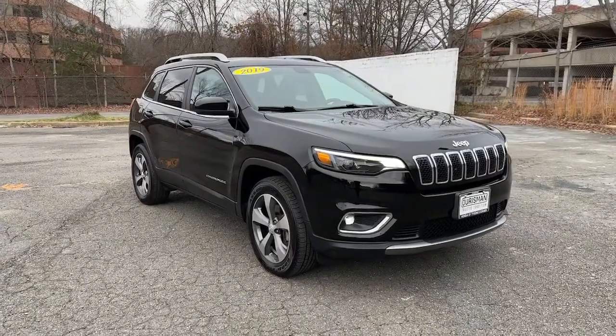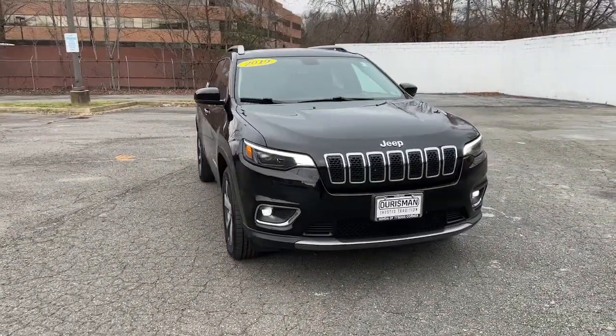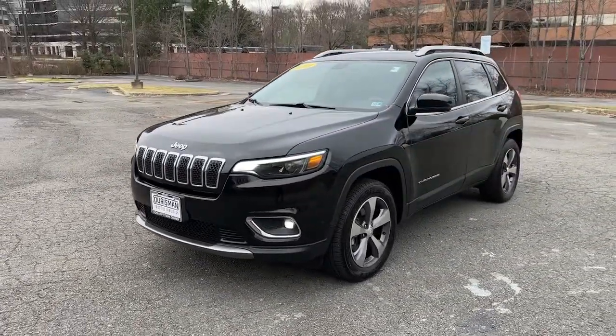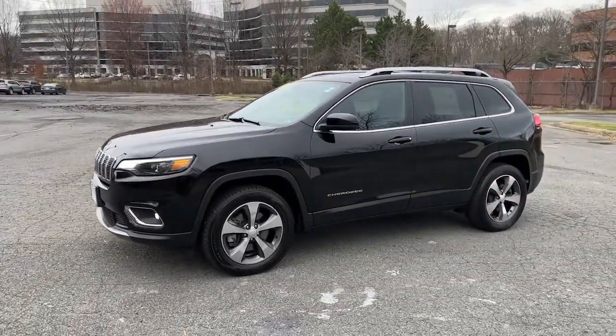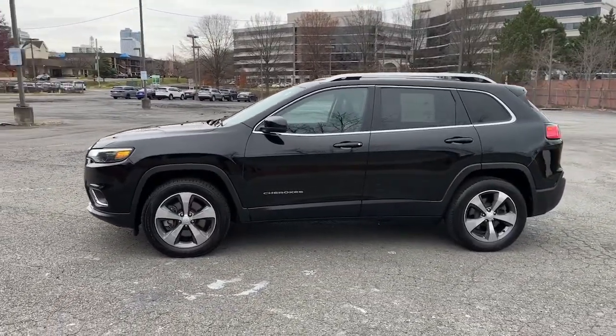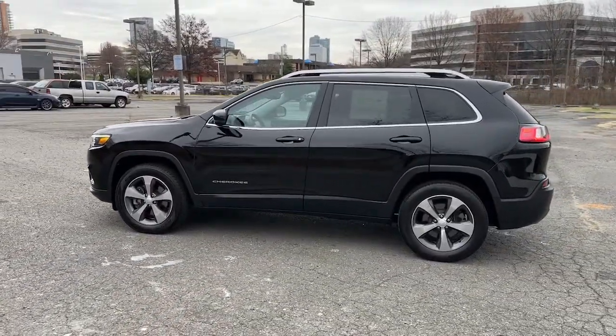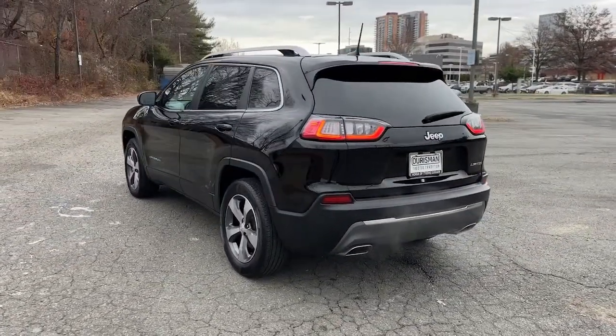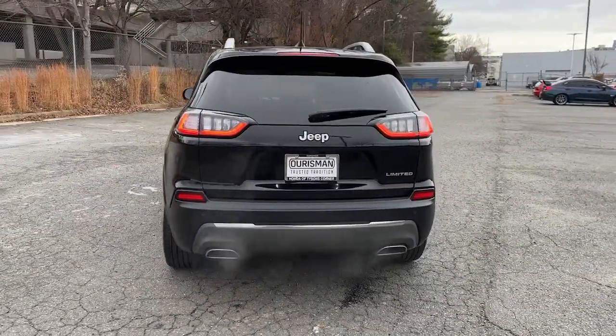Get a feel for the 2019 Jeep Cherokee. With less than 45,000 miles on the odometer, this vehicle provides excellent value. The Jeep Cherokee — the stylish mid-sized SUV with sleek lines, ample cargo capacity, rich interior appointments, and advanced technology that keeps you safe and secure.